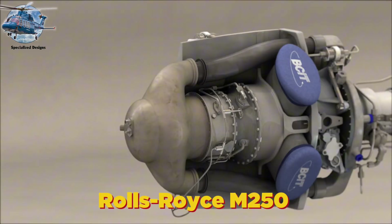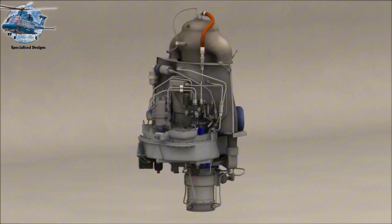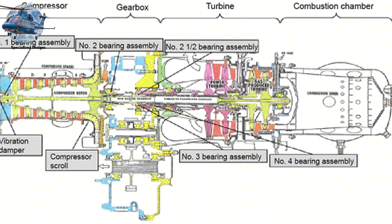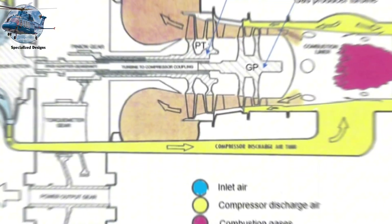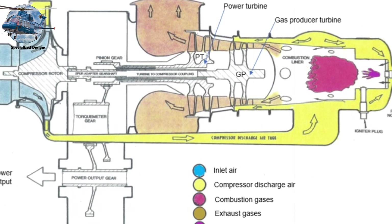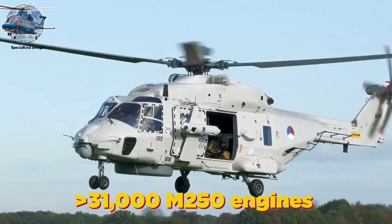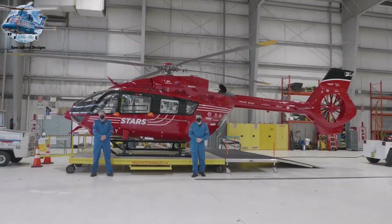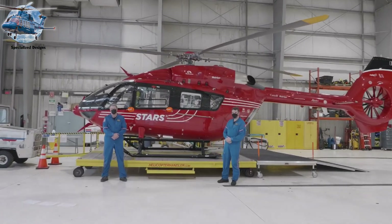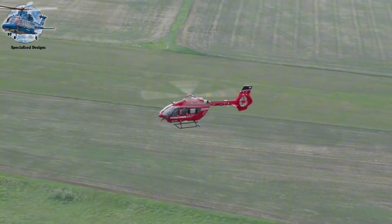The Rolls-Royce M250 took this technology to commercial heights. Its genius lies in the modular design—five sections that can be individually maintained—with air flowing through an innovative six-stage axial and single-stage centrifugal compressor. Since 1963, over 31,000 M250 engines have powered everything from news helicopters to medical evacuation aircraft, some logging more than 50,000 flight hours, equivalent to flying non-stop for nearly six years.